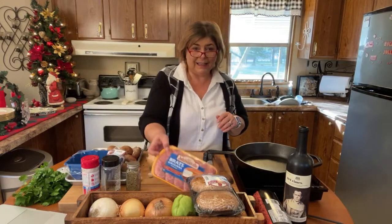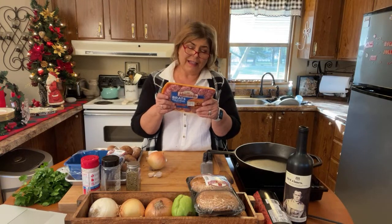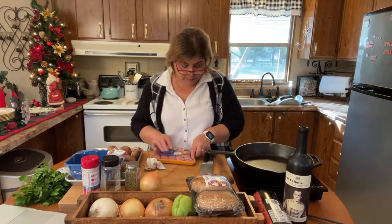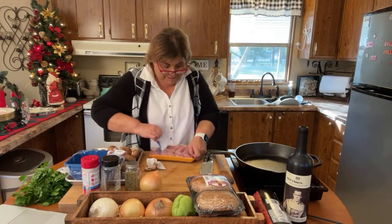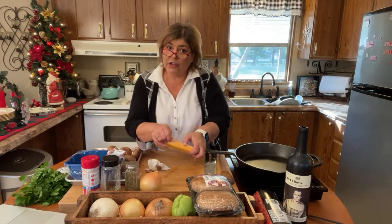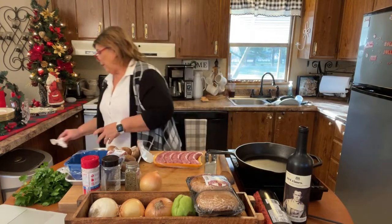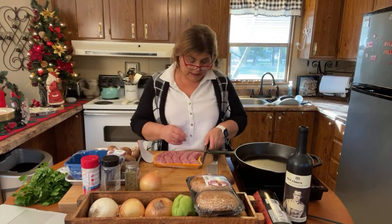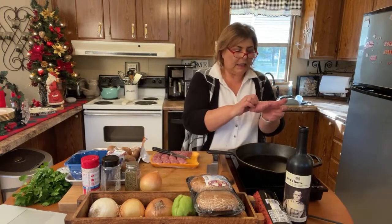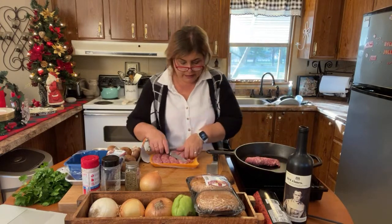I'm going to get my bratwurst. These do have a little bit of corn syrup in them, but I need to use them up. You don't need a whole pound for this many mushrooms — you can use your leftover meat for another dish. I like to take a little knife, split the skin, and put it in the pan. You don't want to use the casing on it because it's chewy.